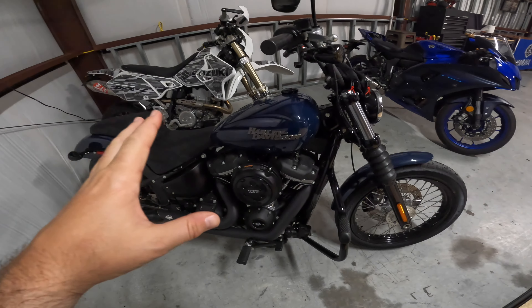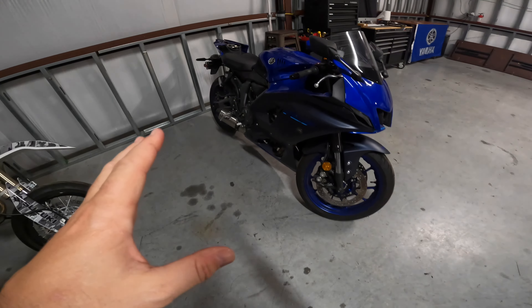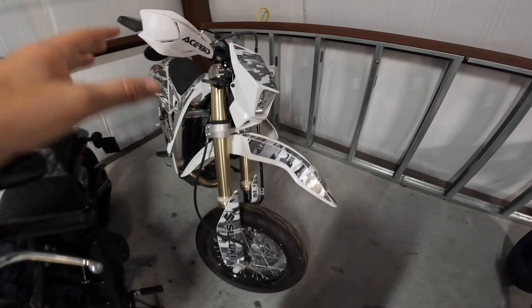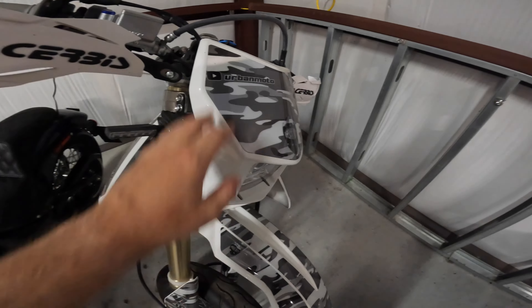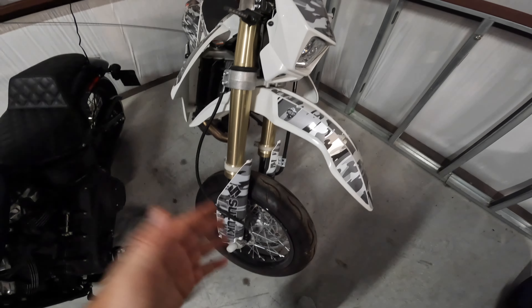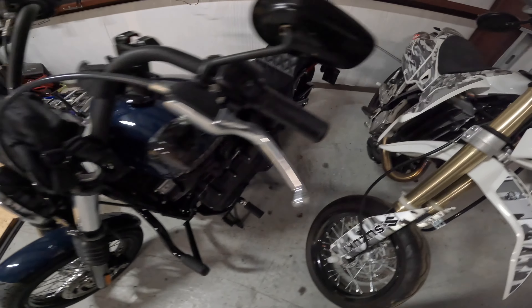Anyway, got some cool stuff to show you on the channel — there has been stuff going on, just haven't been filming a ton. We still have the beautiful Yamaha R7, and we have the DRZ 400 Supermoto sitting over here in the corner, nice and dirty. She needs a bath, she's got some spider webs on her and hasn't been started in like six months. Definitely need to spend some time on this bike soon. And of course we still have the beautiful...